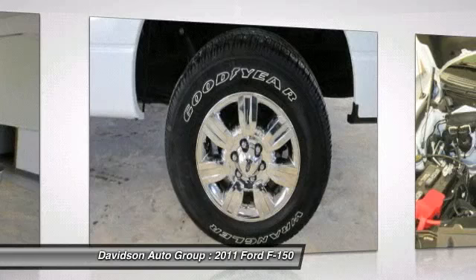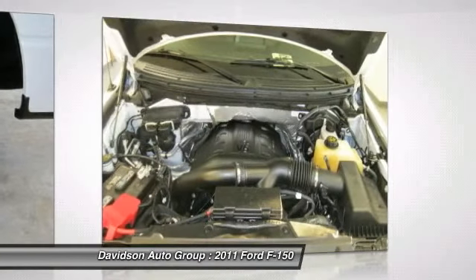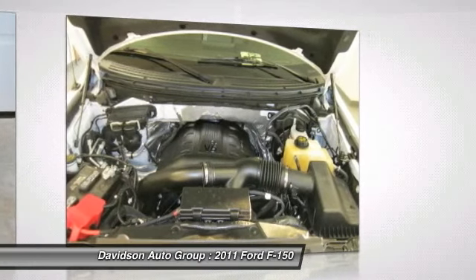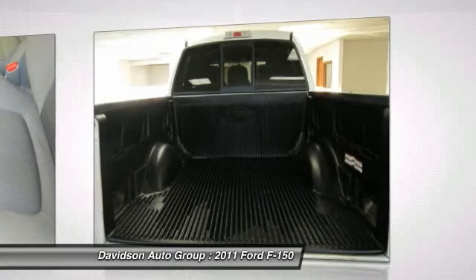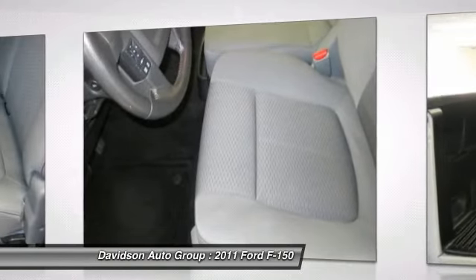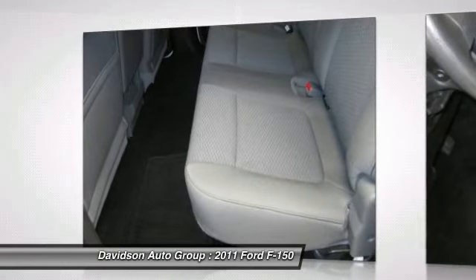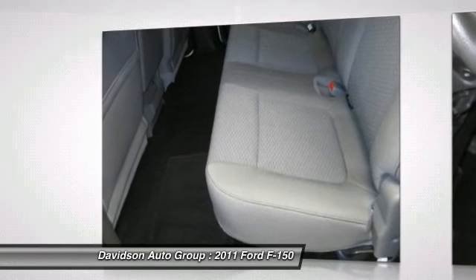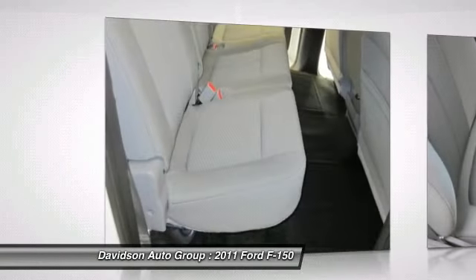Additional features include MP3 Player, 3rd Passenger Door, Privacy Glass, Keyless Entry, and Child Safety Locks. Edmunds.com's review says the 2011 Ford F-150 is an excellent all-around truck, and even more so this year thanks to its more powerful engine choices. Affordably priced $3,600 below Cali Blue Book. Approximately original base sticker price: $36,500.